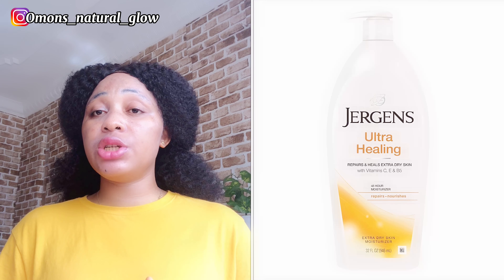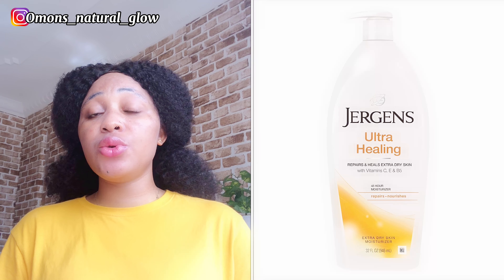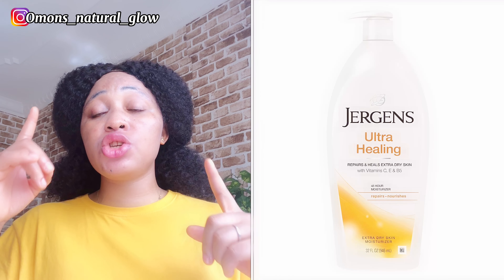Another lotion on my list is Jergens Healing — it's very very good as well. It has been trusted for ages. It will help moisturize your skin, help keep your skin intact without any form of bleaching, and just help you maintain your caramel skin. It will keep your skin intact and also help glow your skin. I'll be dropping the picture so you can see it properly.